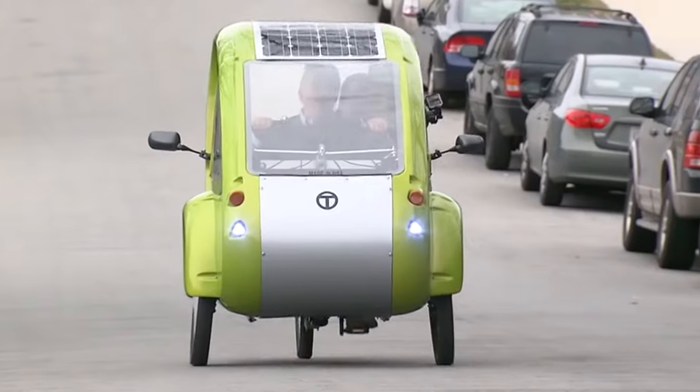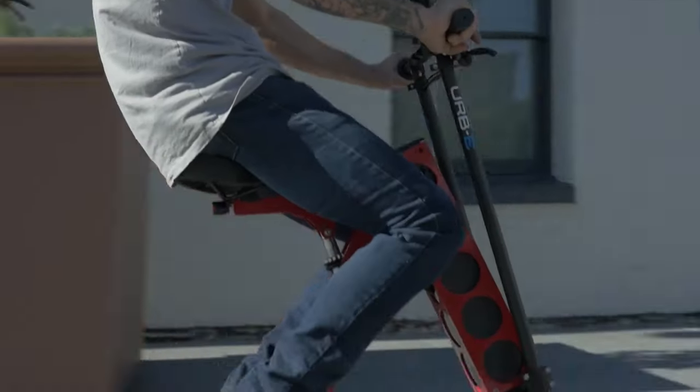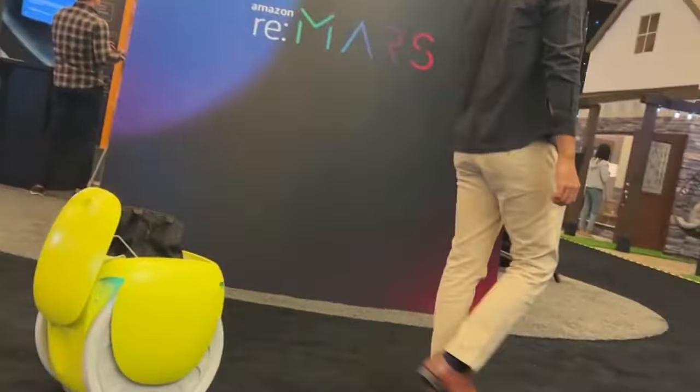From one-wheeled electric unicycles that will turn heads, to high-tech hoverboards that will make you feel like you're gliding on air, we've got it all. Let's check out some of the most creative and innovative micro-mobility gadgets on the market.